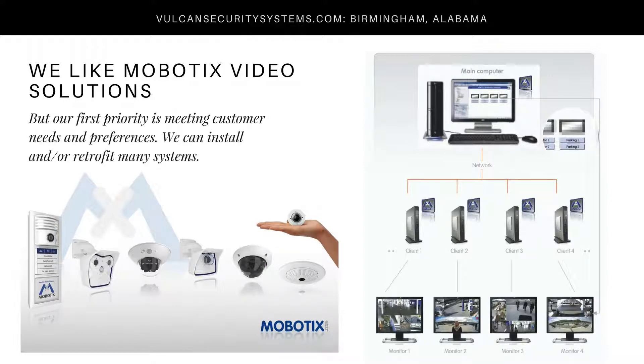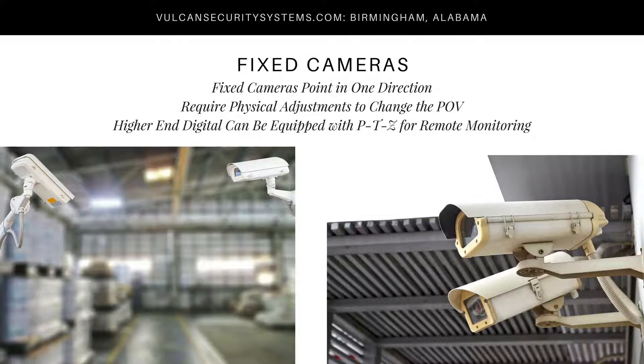Vulcan Security Systems can work with almost any camera technology system. However, we typically recommend and start with Mobotix video solutions, though we work with whatever the customer's needs and preferences are, and we work with retrofitting existing systems in many contexts. We want to take a moment to give you a big-picture look at the different camera options available for video surveillance.